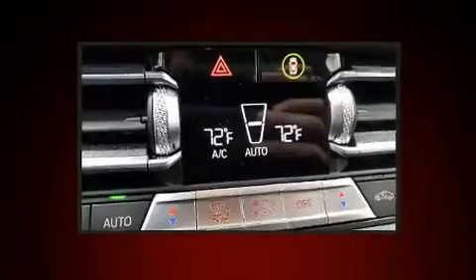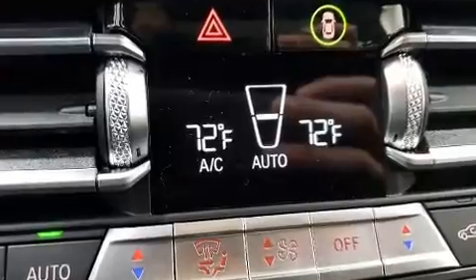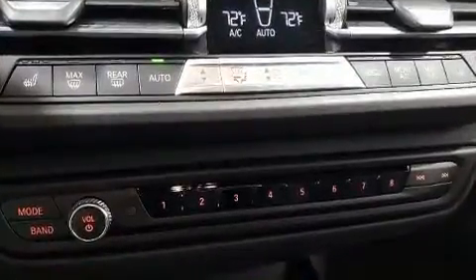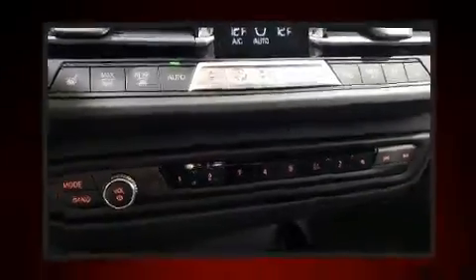BMW prioritized comfort and style by including front and rear reading lights, automatic dimming door mirrors, heated seats, heated steering wheel, lane departure warning, and air conditioning.